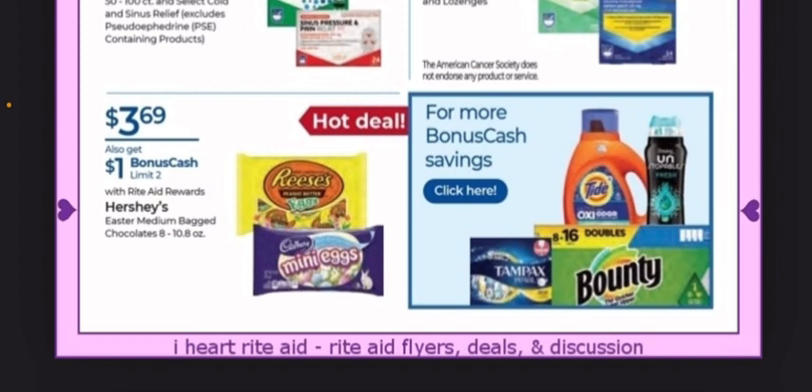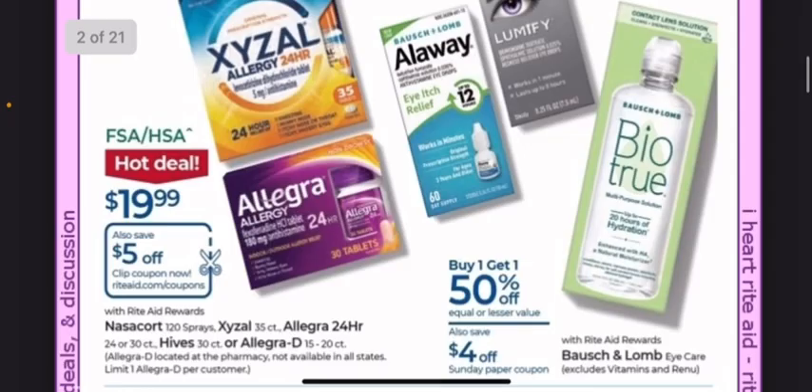On the first page we see that there's the Hershey's Easter medium bag. Products are $3.69. You get a dollar back for buying one, making it $2.69, with a limit of two.